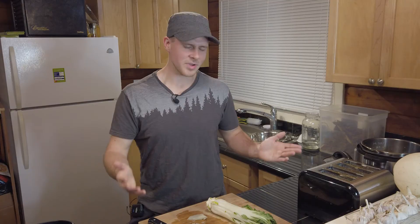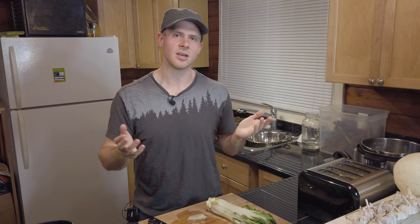Hopefully that gives you some ideas. If you've never tried bok choy and want to try it out — well, my name is David. Hopefully you enjoyed this episode, subscribe, and until the next one, have a great day!